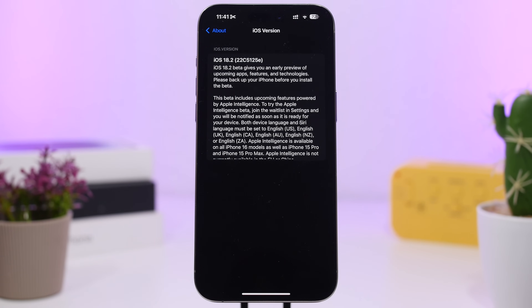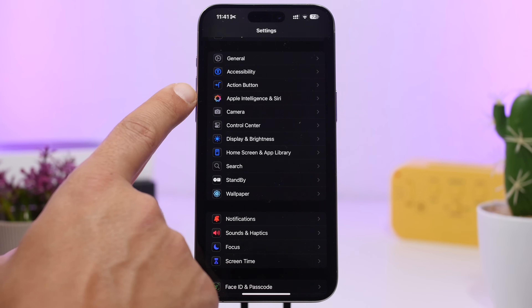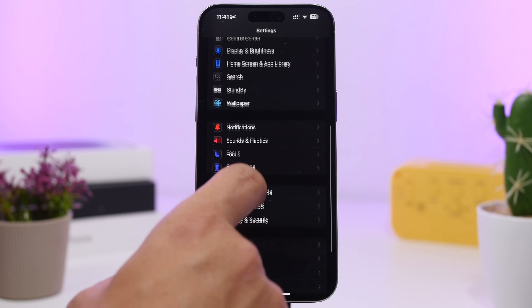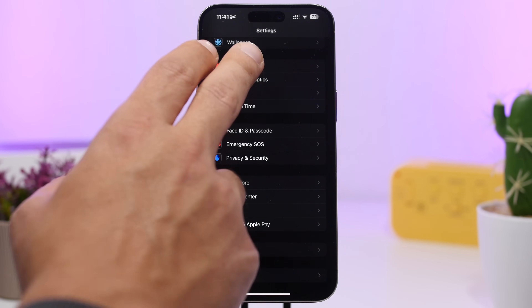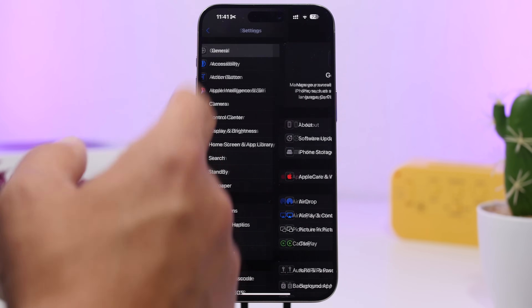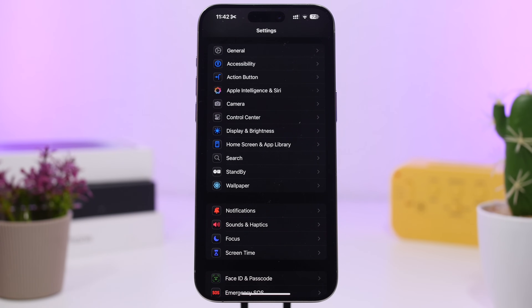Let's take a look at some of the new features and changes in this update. On the Settings app, we finally have dark mode icons — they look really really good. Previously the only dark mode icon was the Apple Intelligence one and a few others in the app section. Now we finally have dark mode icons for everything in the Settings app, and even when we go to different sections, all of them have dark mode icons, making the Settings app look much better.